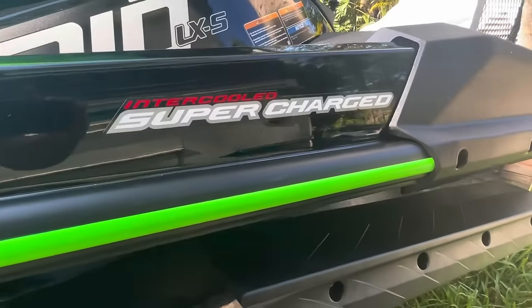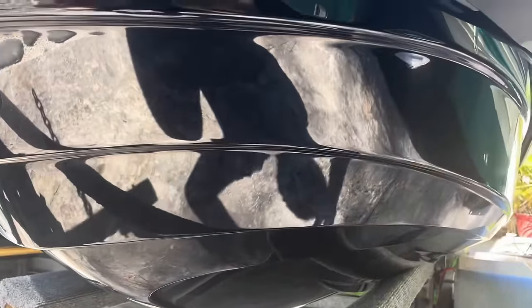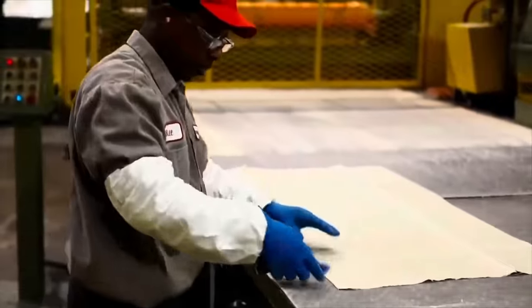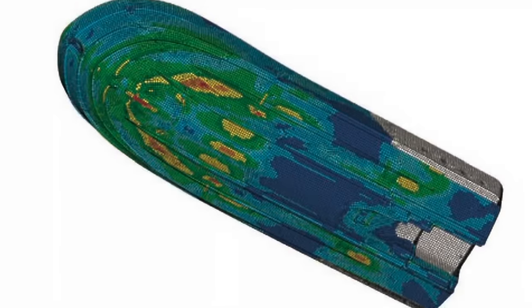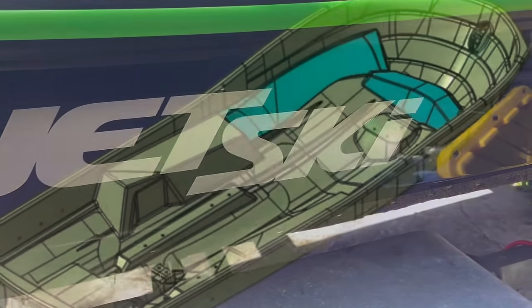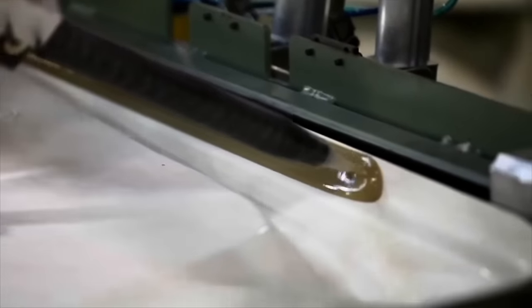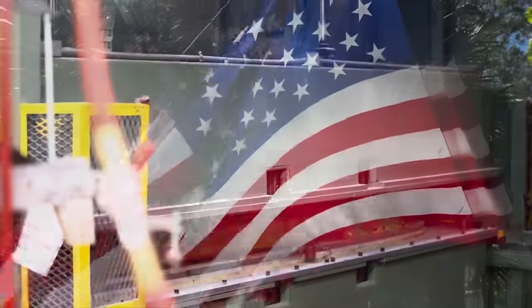Arguably, the most critical component of any boat or watercraft is the hull, and no one takes their hulls more seriously than Kawasaki. Kawasaki doesn't play games when it comes to their hand-laid fiberglass and gelcoat heavy-duty Deep V Ultra hull. More than a decade of research and development, coupled with real-world testing, have yielded the industry's only true marine-grade hull, manufactured to standards that exceed NMMA guidelines. And the best part? They're assembled right here in the United States of America.